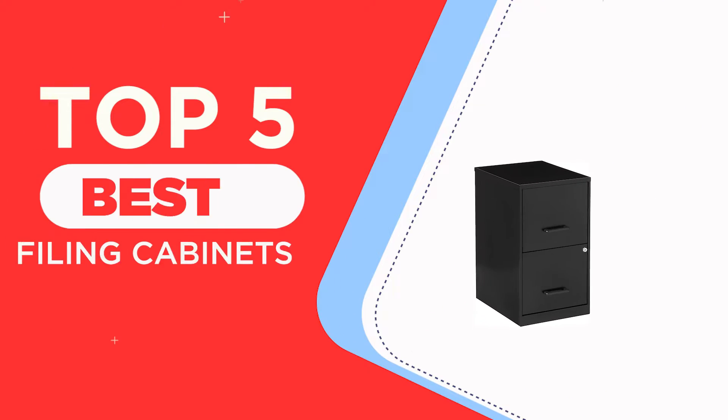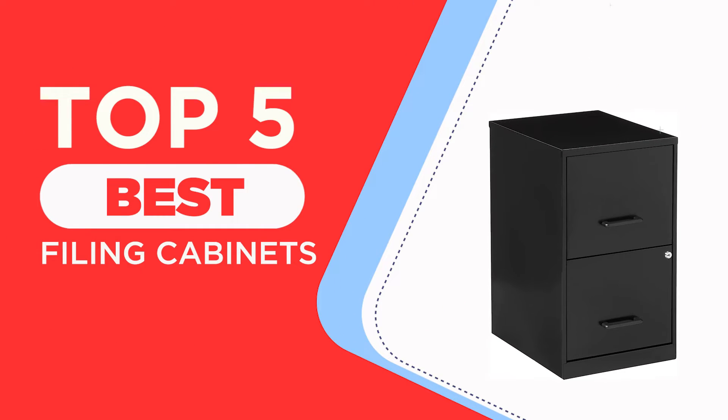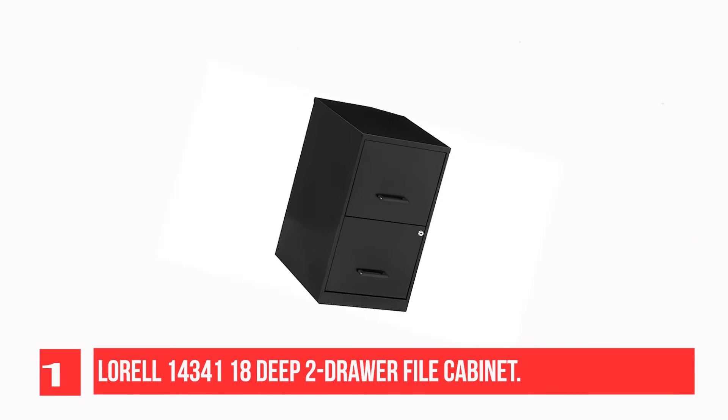The top five best filing cabinets recommendation. Let's get started. Recommendation number one: Lorell 14341 18-deep two-door file cabinet.